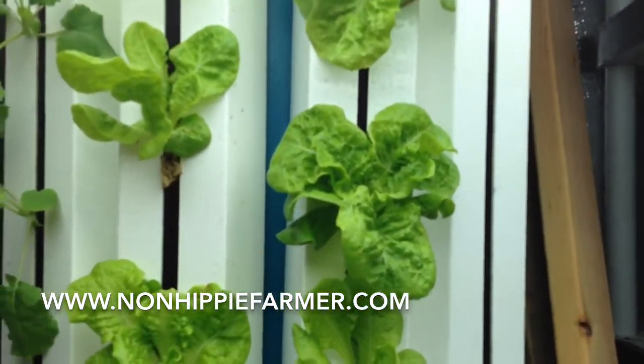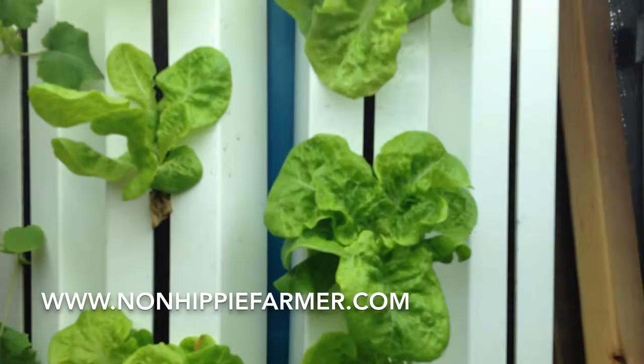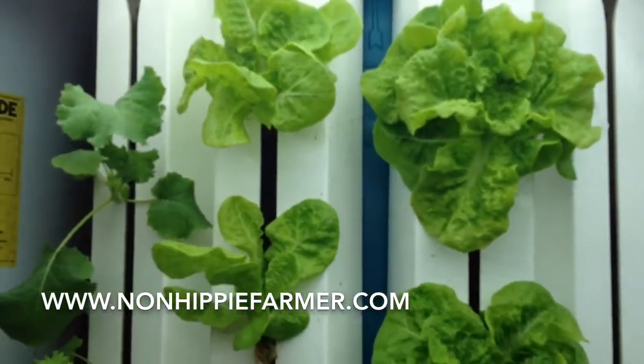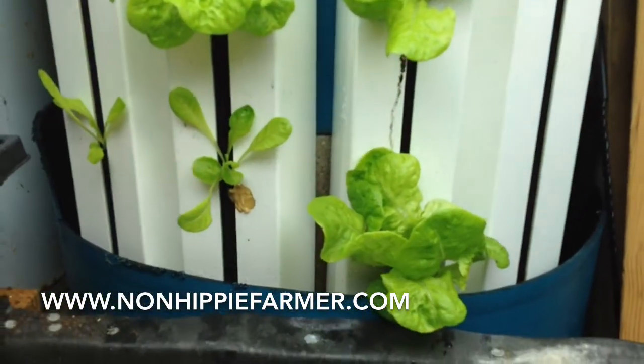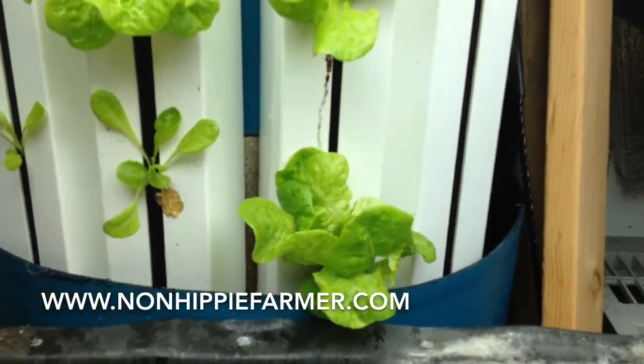In the small tower system, you can see we got some Noa lettuce that's going really well. We planted some kale over there, that's going well growing up, and some seedlings here in the bottom.